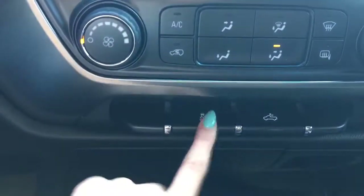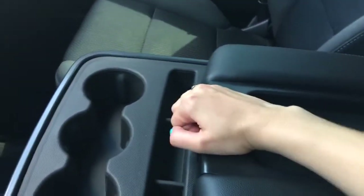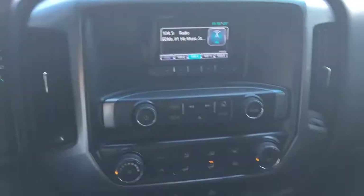This button is for a cargo light and this one is for turning traction control off. You've got some cup holders and compartments, a nice deep center console, and two USB ports, an auxiliary port, an SD port, and a 12 volt plug-in. You've also got two little glove compartments over here with lots of lockable storage space — very clean truck.